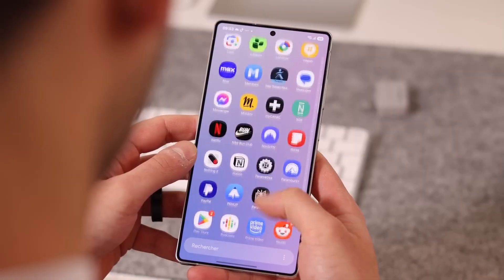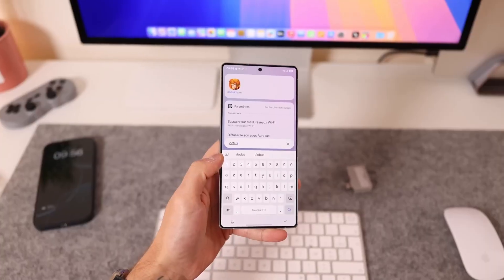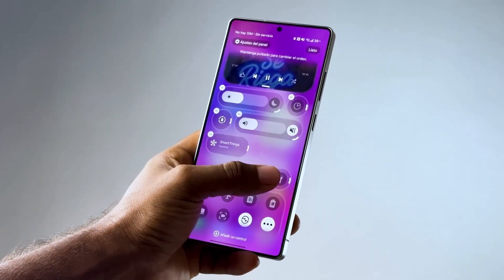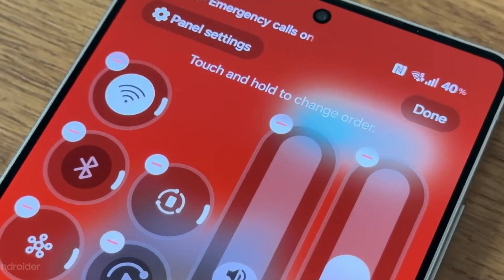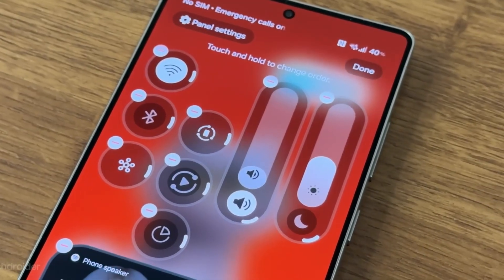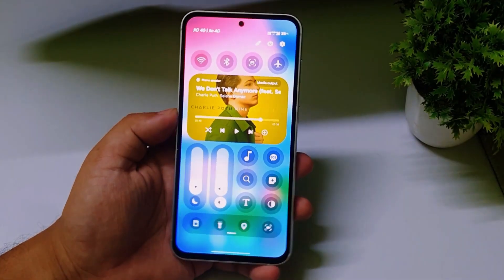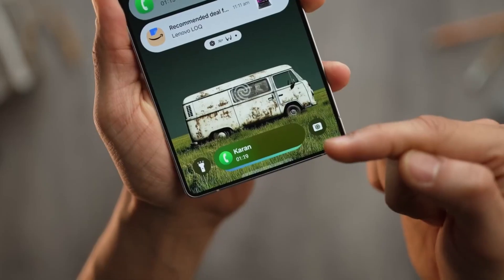One UI 8.5 is also setting the stage for something bigger: Samsung's vision of predictive AI. Instead of you asking Bixby or tapping through menus, the phone begins recognizing intent. If it sees you open a note after a call, it might suggest saving contact details automatically. If it notices you watching travel videos, it might offer currency converters or flight trackers. It's that quiet, anticipatory layer that Samsung's been hinting at for years, and this update finally starts to bring it to life.